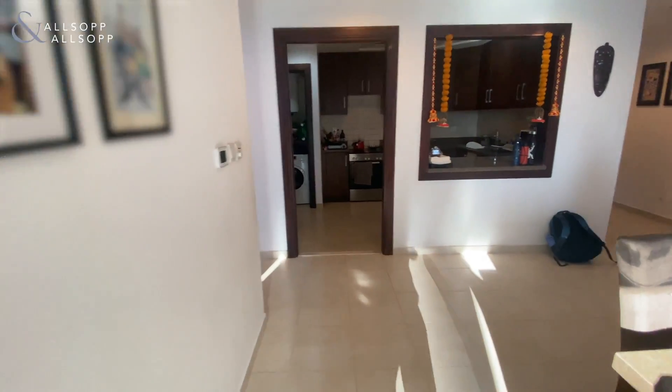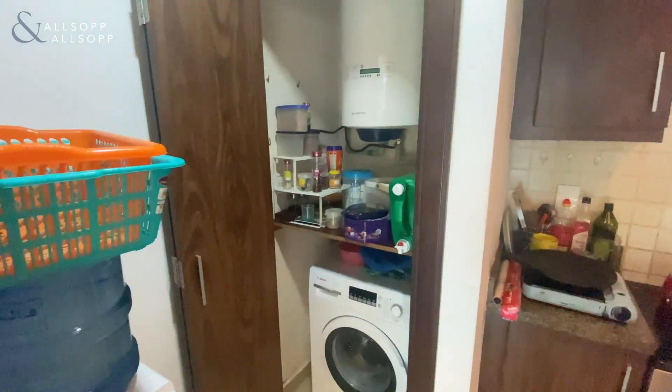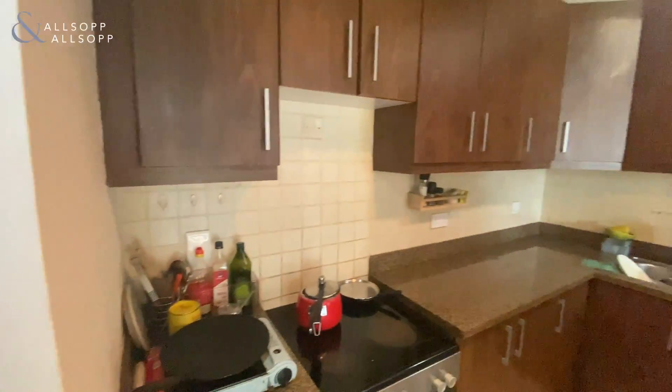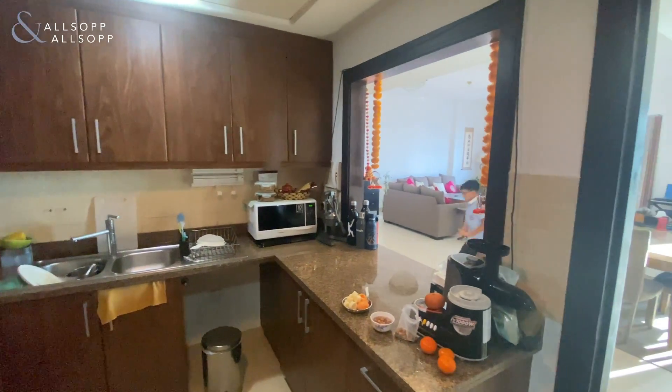As we go round, you've got a closed off kitchen, pantry and washing machine area, and then you've got your bar.